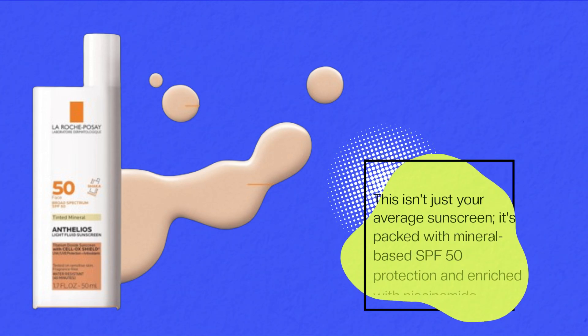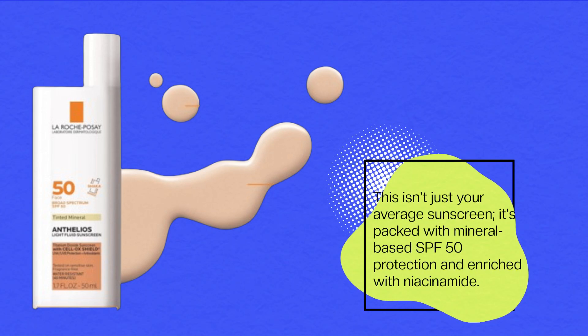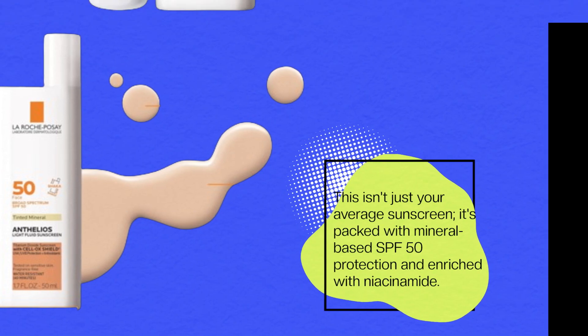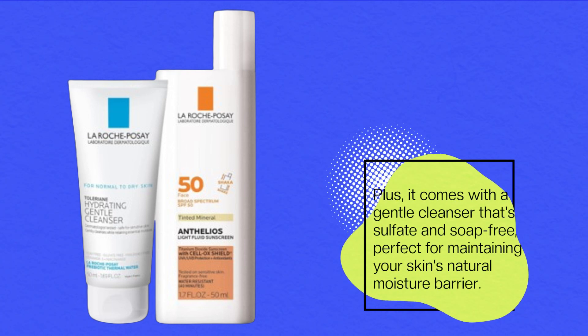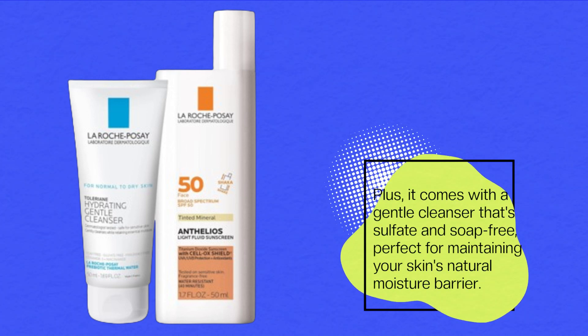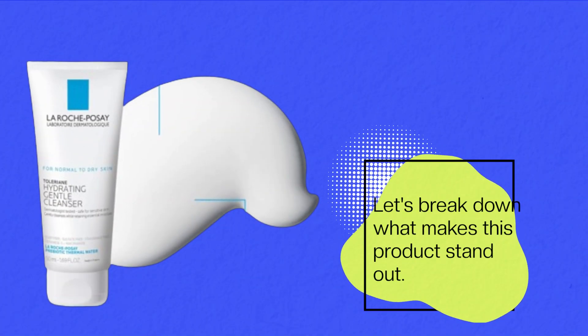This isn't just your average sunscreen — it's packed with mineral-based SPF 50 protection and enriched with niacinamide. Plus, it comes with a gentle cleanser that's sulfate and soap-free, perfect for maintaining your skin's natural moisture barrier. Let's break down what makes this product stand out.